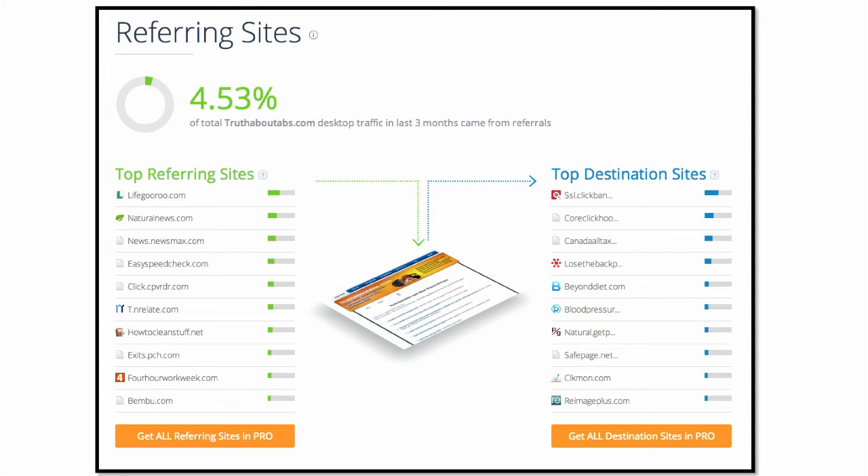Number two is naturalnews.com. Number three is newsmax.com, and it kind of goes down from there. Now, how many of you guys know what lifeguru.com is? I had no idea either — I'd never heard of it or seen it before. But if they're sending that much traffic — maybe a million a month are coming from lifeguru.com — I probably should go look at that site, don't you think?